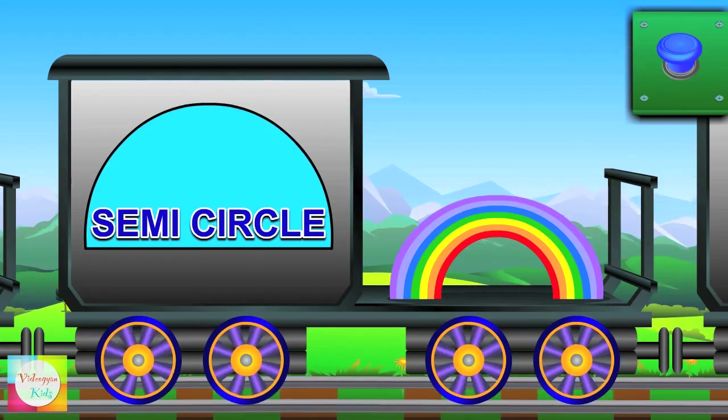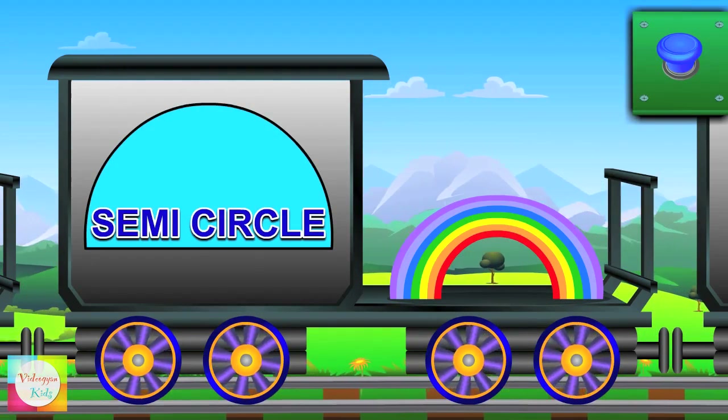Hello semi-circle — it's a half circle. Rainbow is semi-circle in shape.